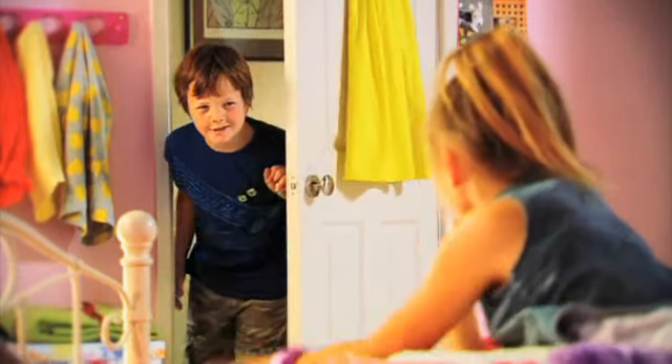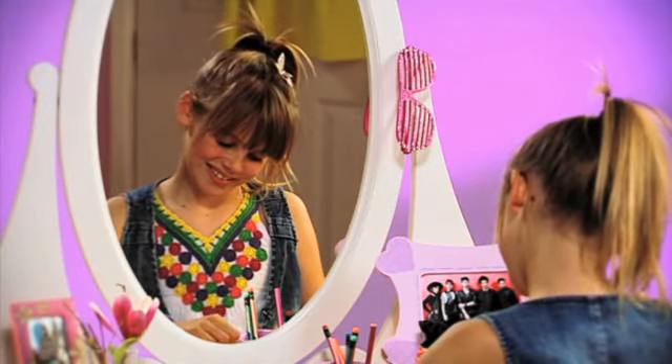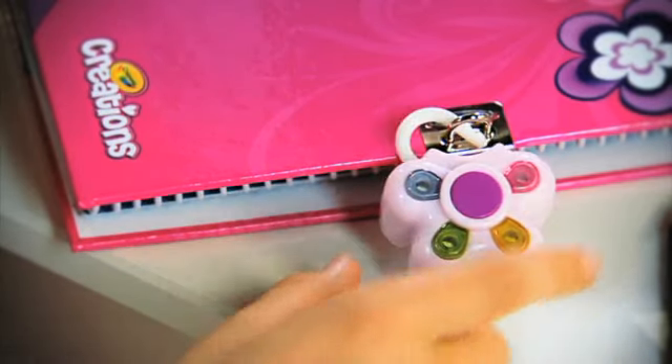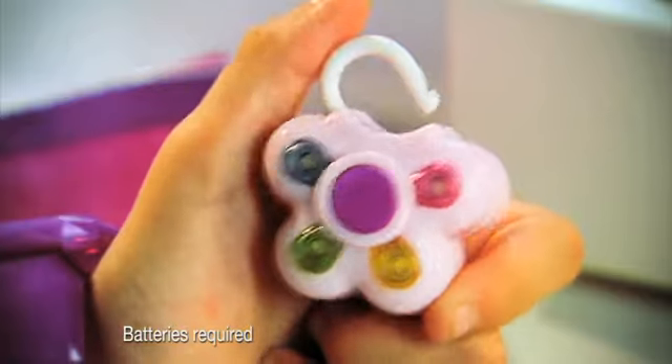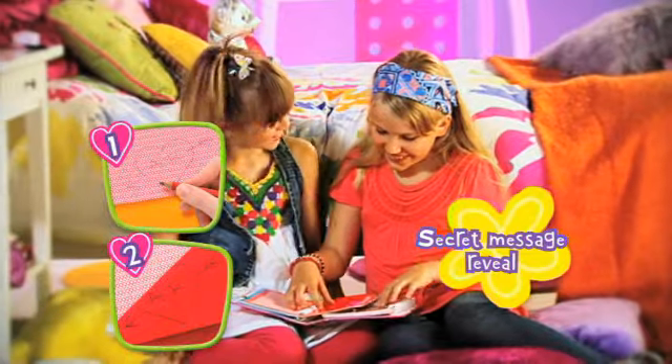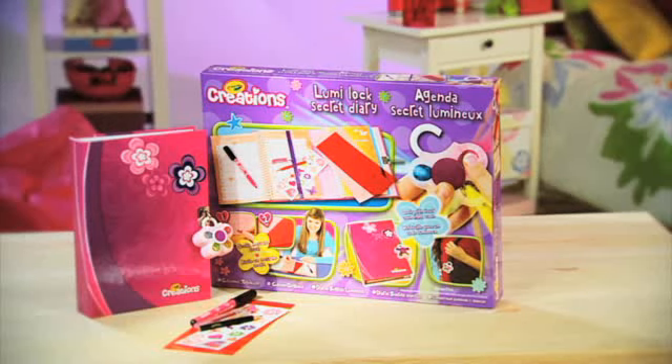Want to keep your secrets really safe? Well now you can with Crayola Creations LumiLock Diary. This cute diary has the most fab flower-like combination lock. You create your very own light code that no one else knows. And share secrets with your friends with a special coded message paper. LumiLock Diary by Crayola Creations.